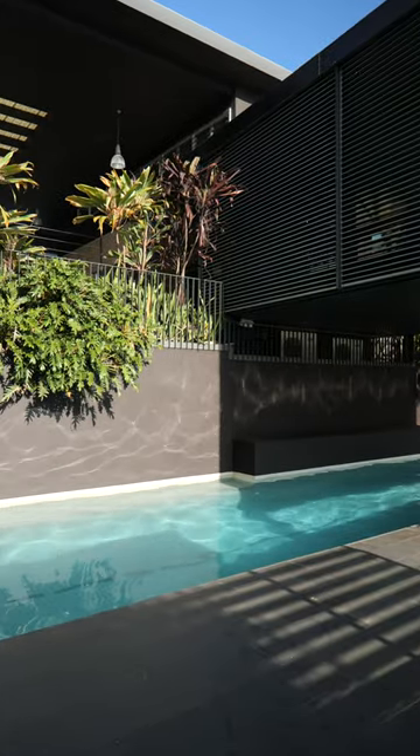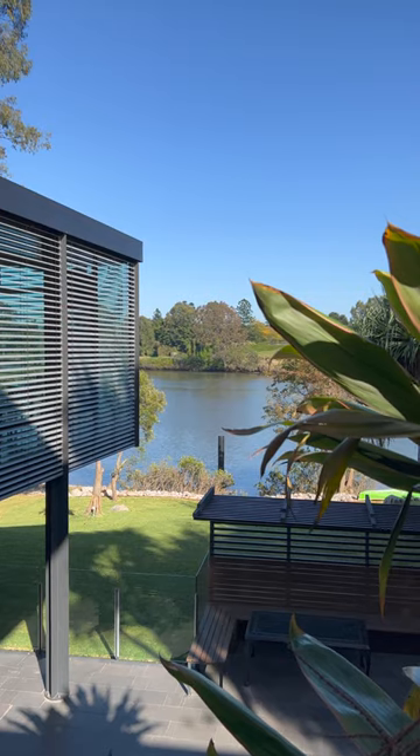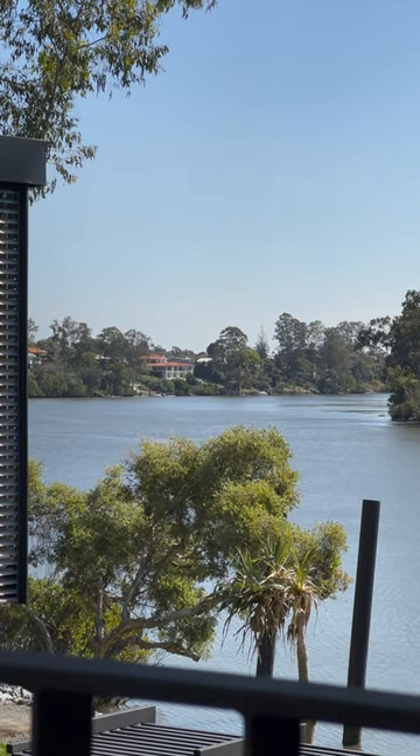Having a design idea only takes you so far — you have to document it. You'll notice that the balustrade that sits where the garden is basically diminished, so that when you're up here you look straight out to the view of the Brisbane River, and that was key and pivotal.